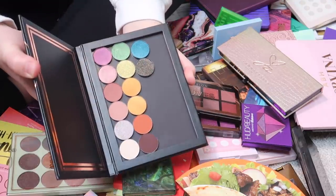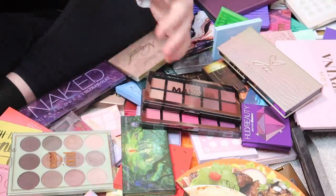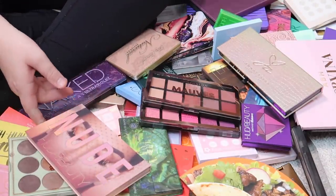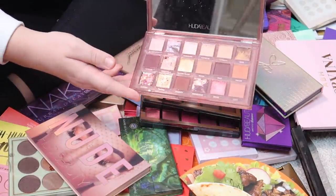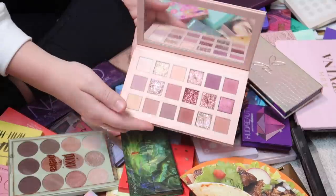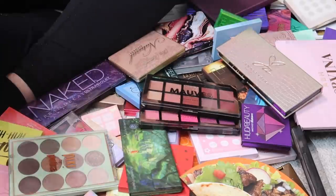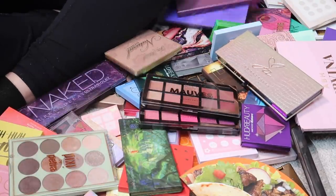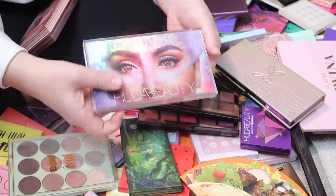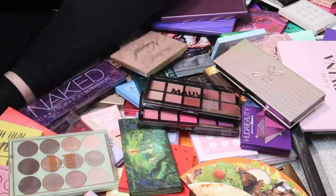I have an empty palette with some Laura Lee Los Angeles singles that I'll keep for now. I have a few Huda Beauty palettes — the Naughty Nude, the New Nude, and the Mercury Retrograde, which is one of my favorite eyeshadow palettes. I'm definitely keeping all three of those.